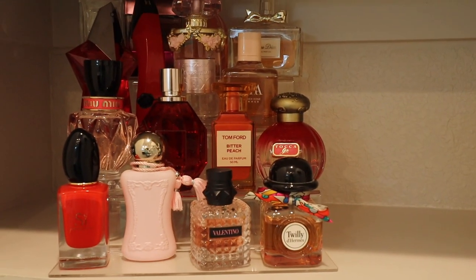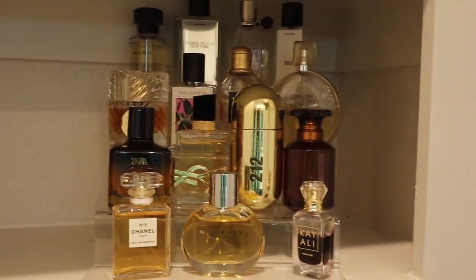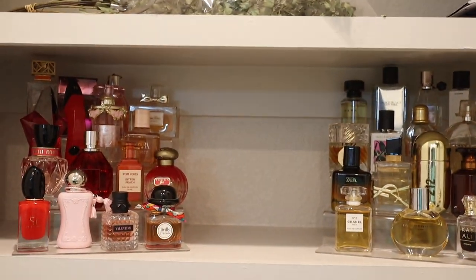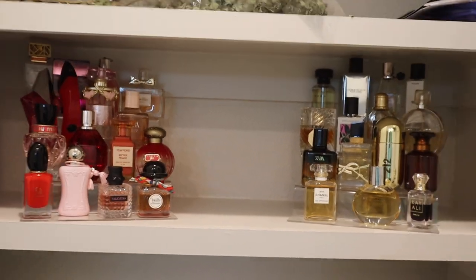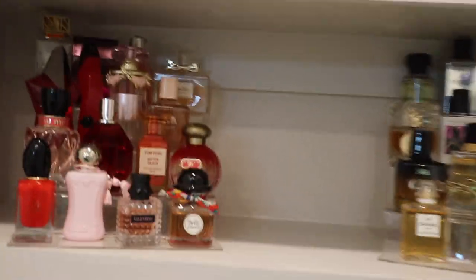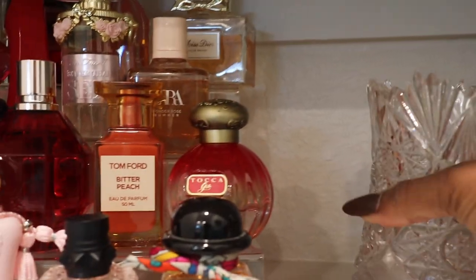It looks so beautiful to me! I feel like I need more fragrances though, because the other stand only has five slots. I might put a little floral situation in the middle — maybe put some flowers in a small planter.